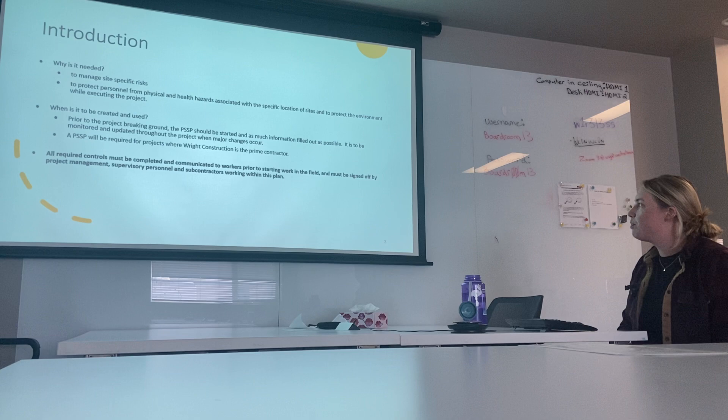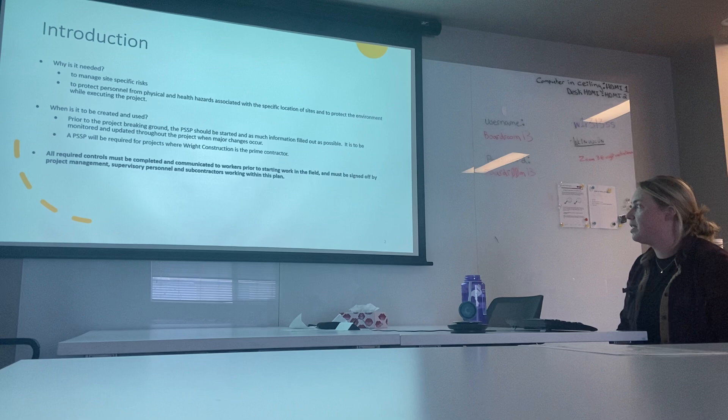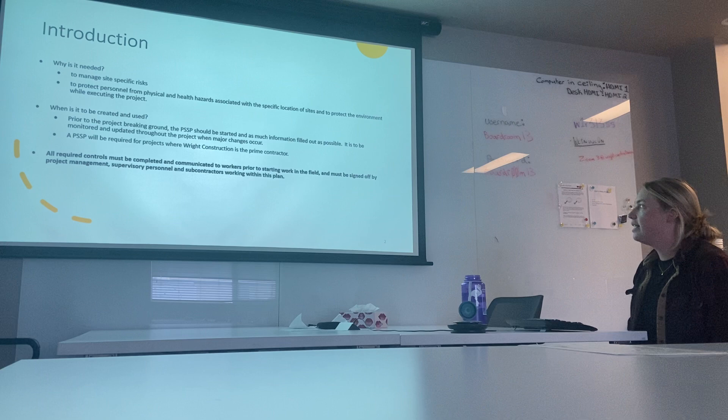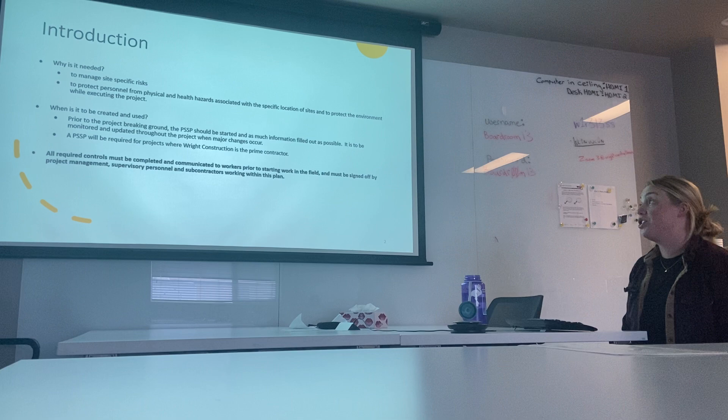All required controls must be completed and communicated to workers prior to starting work in the field, and must be signed off by project management, supervisory personnel, and subcontractors working within this plan. It's important that we obtain all necessary signatures throughout the various stages and that workers are aware of where this PSSP is in the site trailer. It should be posted right on your safety board.